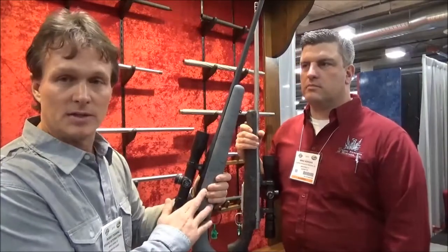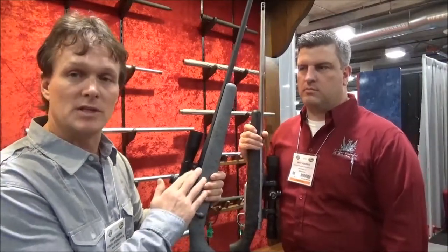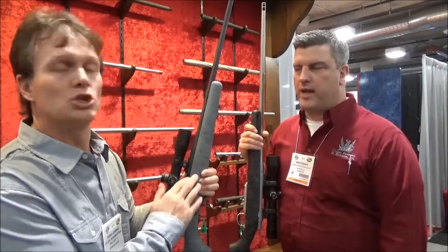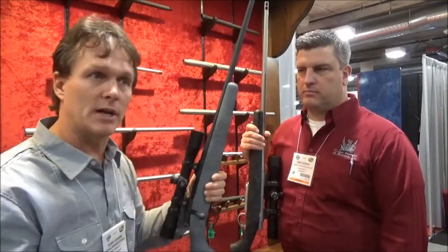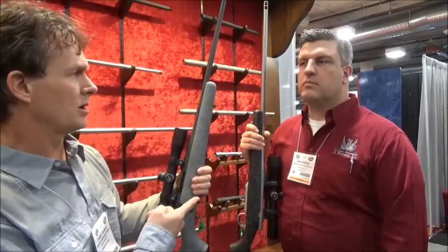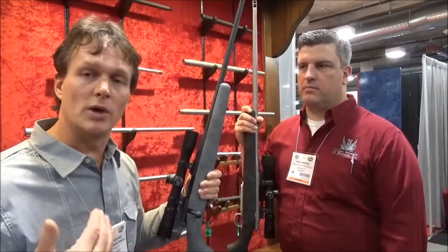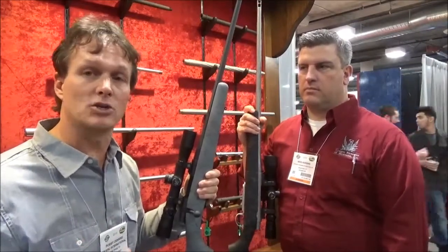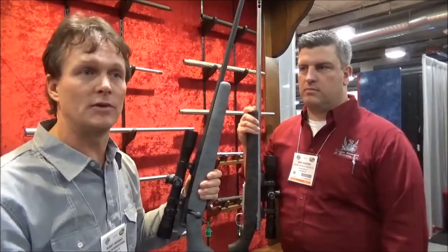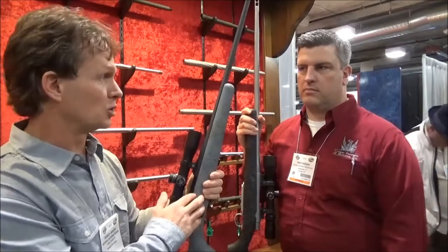Right now, this is their Excalibur Model 52, but this is in the short action — .308, 7mm, .260 Remington, the 6.5 Creedmoor. So if you're a sheep hunter or a deer hunter hunting the backcountry now and you don't want to wait for a new gun to come out, if you want a half-inch gun and you're shooting those calibers, these will do that now.